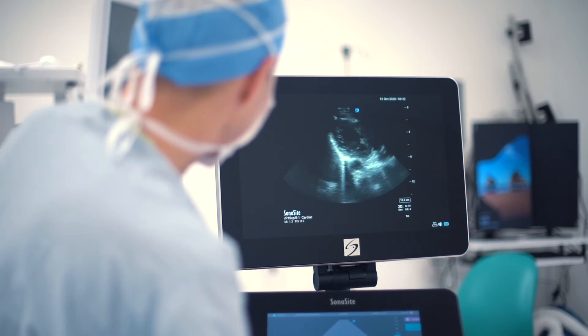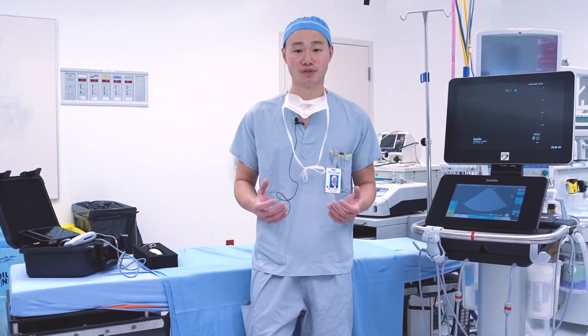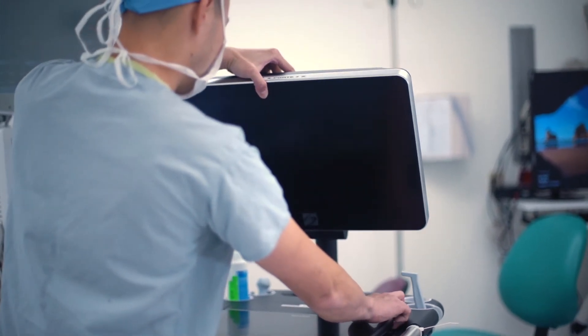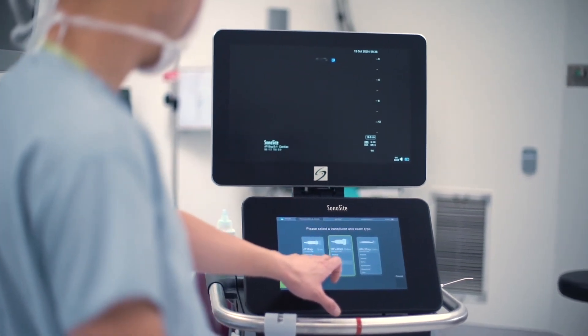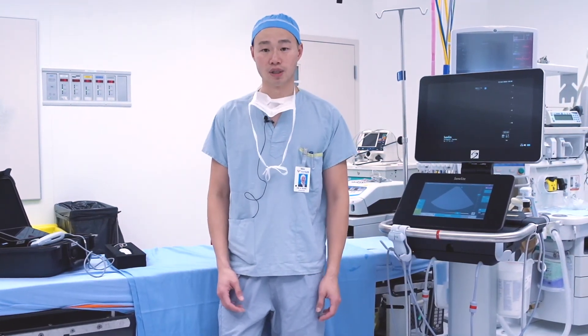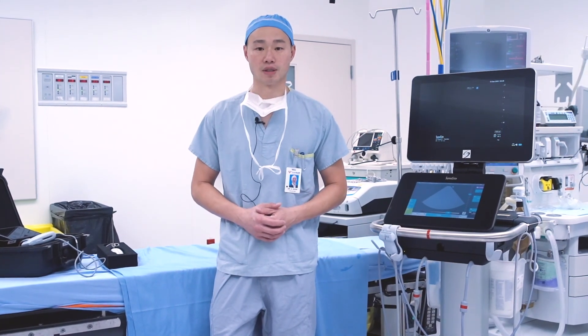On behalf of the hospital and the Department of Anesthesia, I'd really like to thank the donors for all of their support. It's been really heartwarming to know that while we're out there on the front lines fighting and putting ourselves at risk, there are people like you — the donors — who are supporting us with equipment such as these ultrasounds, so that we can do the best thing we can for our patients and still protect ourselves at the same time.